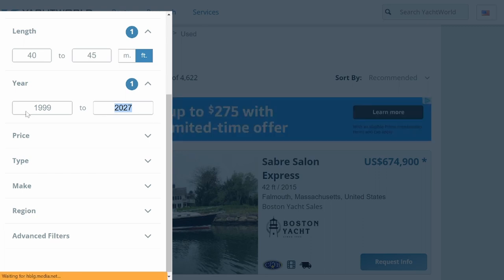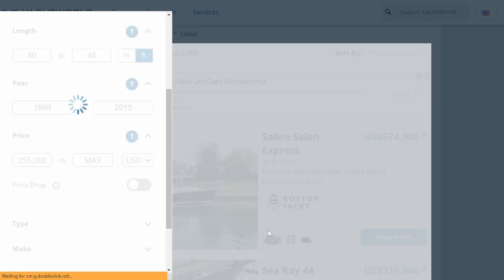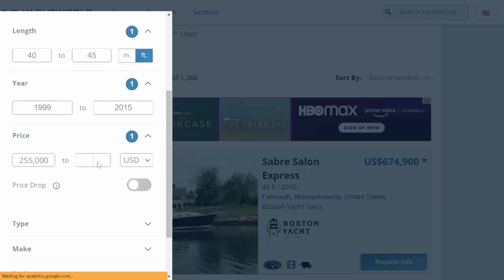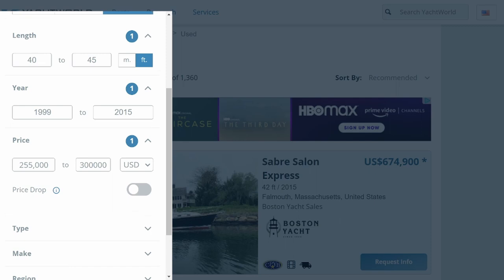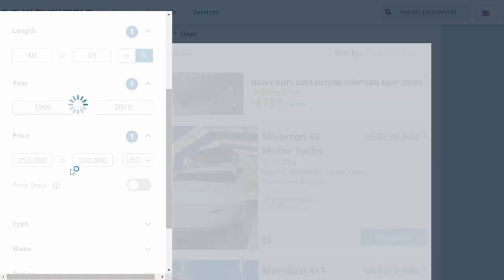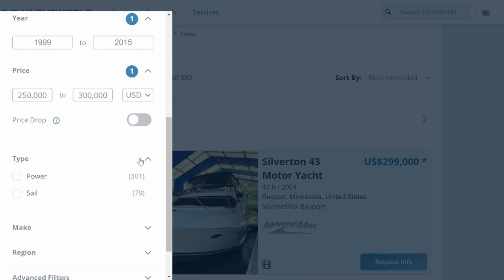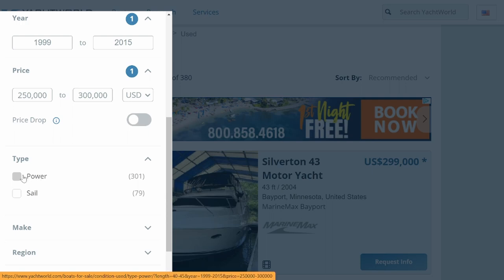Do you have a price range? Say you want $250,000 to $300,000 - that's a $50,000 difference. Now here comes the important stuff: we only have 301 powerboats that meet this specific criteria. This is a pretty tight criteria for looking for a boat, but let's assume you have a really good idea of what you want.